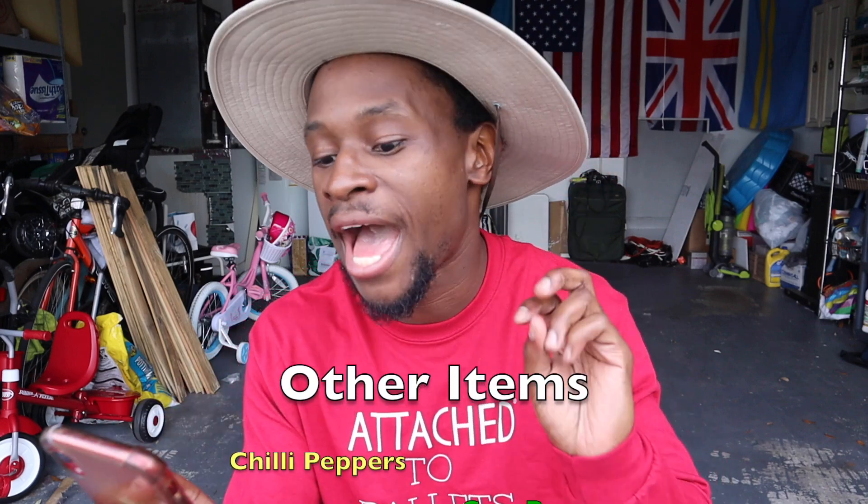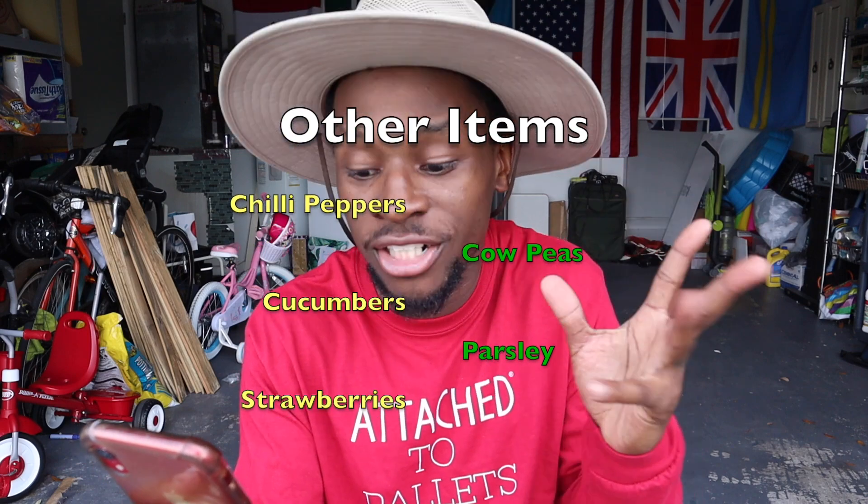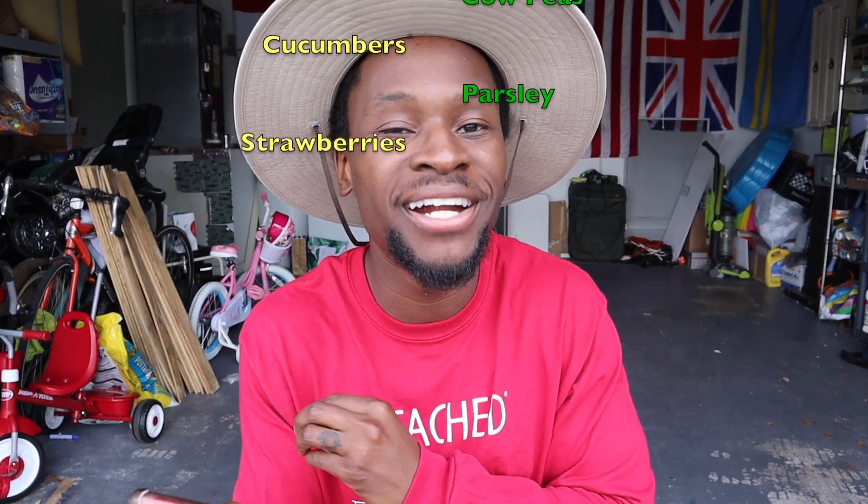Other things you can grow in Zone 9a are chili peppers, cowpeas, cucumbers, parsley for herbs, and strawberries. I'm going to grow chili peppers because, as you've seen, I've had a rodent problem with possums and raccoons — placing chili peppers strategically around the garden will keep them away. That's a big reason I'm growing those.